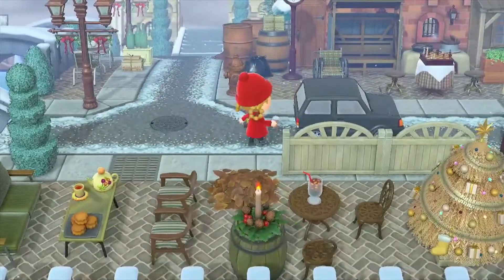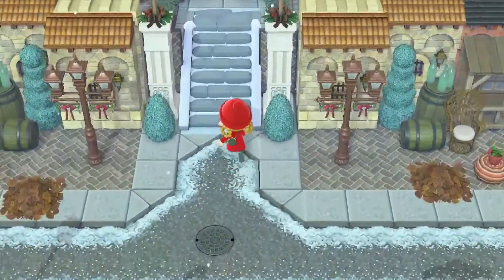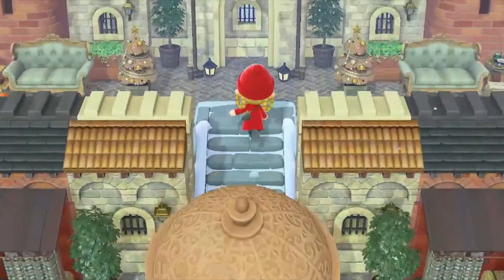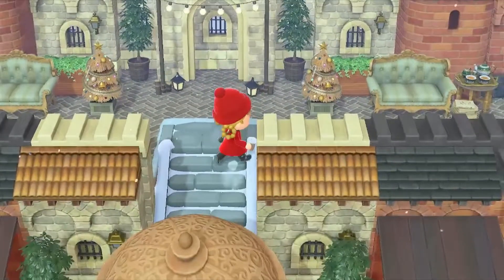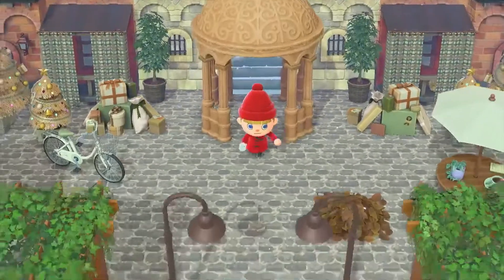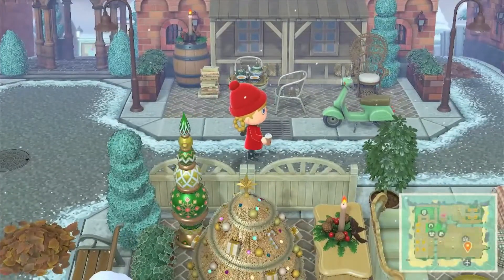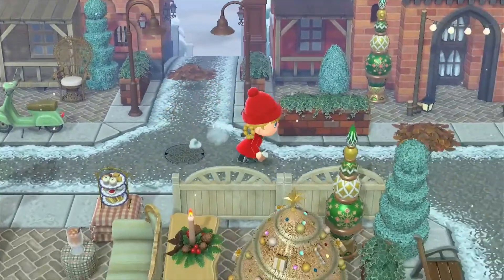We've gone up there, now we're gonna go back this way and head to the other side. I don't think we went all the way up here. I like this couch — that's a nice couch. And the Christmas trees — it's like a huge castle. It gives me very much like a royal area, this island gives me a very royal vibe to it. I really like it.